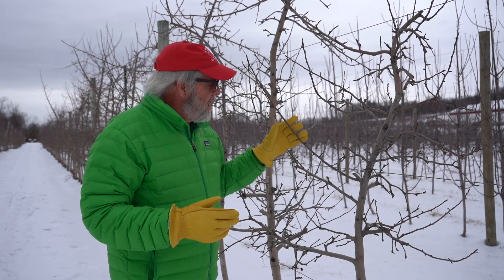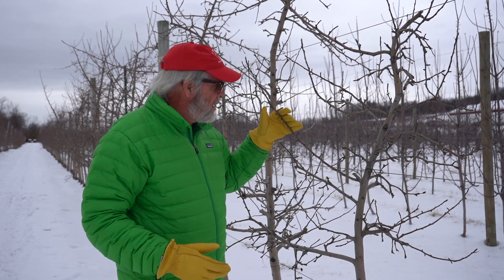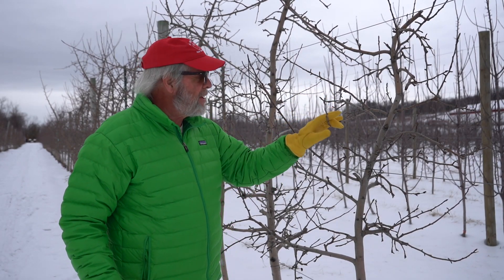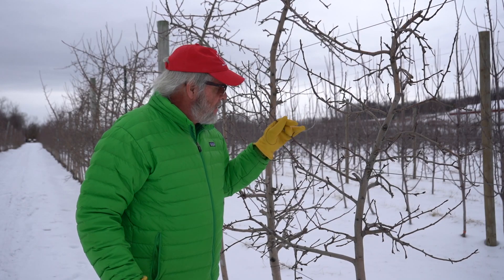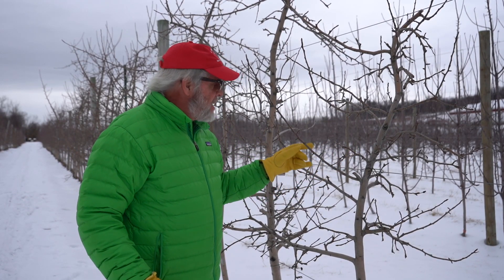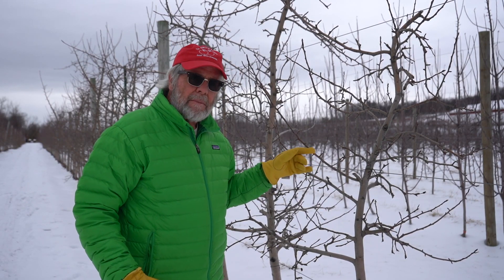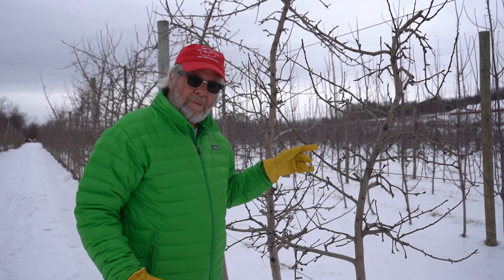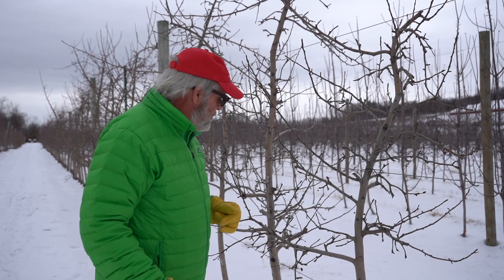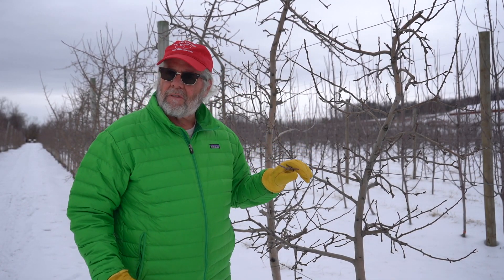The big question is how many of these are flower buds on these Honeycrisp. Honeycrisp is a biennial beast at times. I should look and see what I had for a crop in here last year, but I think it was pretty good. But you can't tell with these buds for sure on Honeycrisp whether they're flower buds or not. Sometimes they're just what I like to call blanks, and there's no flower bud in there that was formed last year. So that's the big question right now, particularly with Honeycrisp.